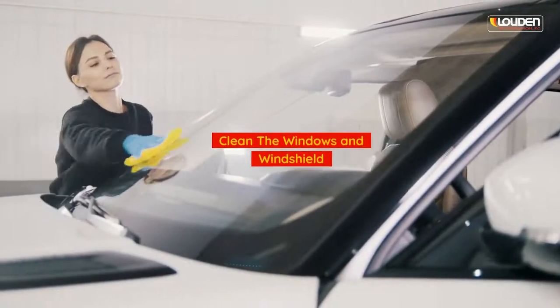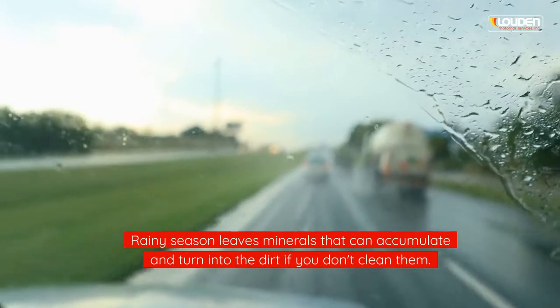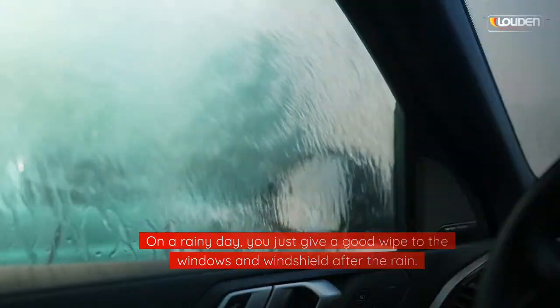Clean the windows and windshield. The rainy season leaves minerals that can accumulate and turn into dirt if you don't clean them. On a rainy day, give a good wipe to the windows and windshield after the rain.